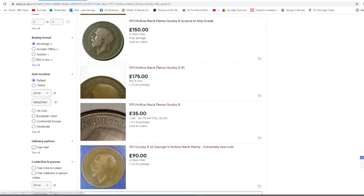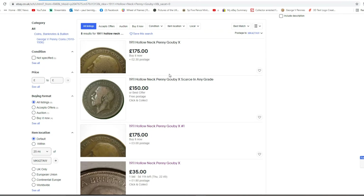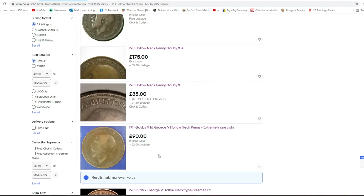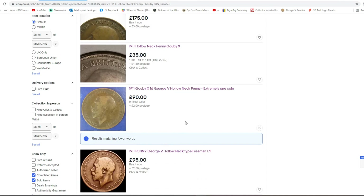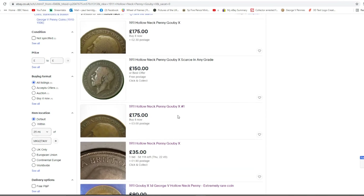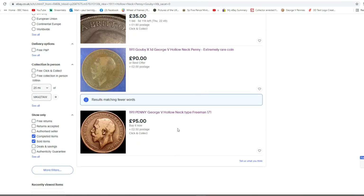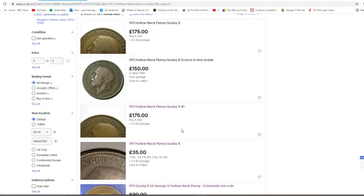Just having a look at some of the others on there - these prices are far too high on these Buy It Nows. There's one with a bid on it for £35 - I'll keep my eye on that one. £90 for that one is a bit too much. That one with a bid on it has five days and 11 hours left - it's definitely going to go for more than £35.